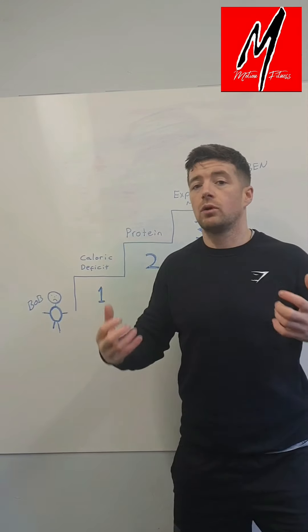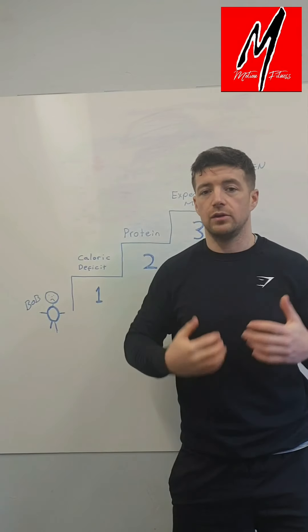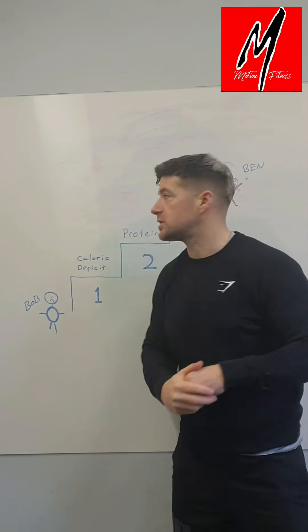Protein will also help you retain more muscle. While you're training and exercising, you want to hold on to as much muscle as possible as you're losing weight and losing fat. You want that toned look — you need to strip the fat around the muscle and reveal it. Protein will help retain that muscle as much as possible.